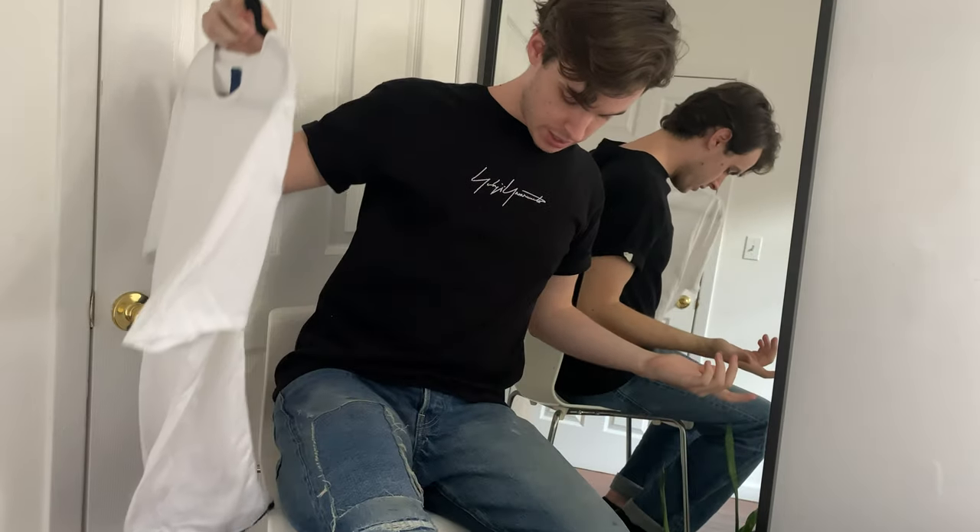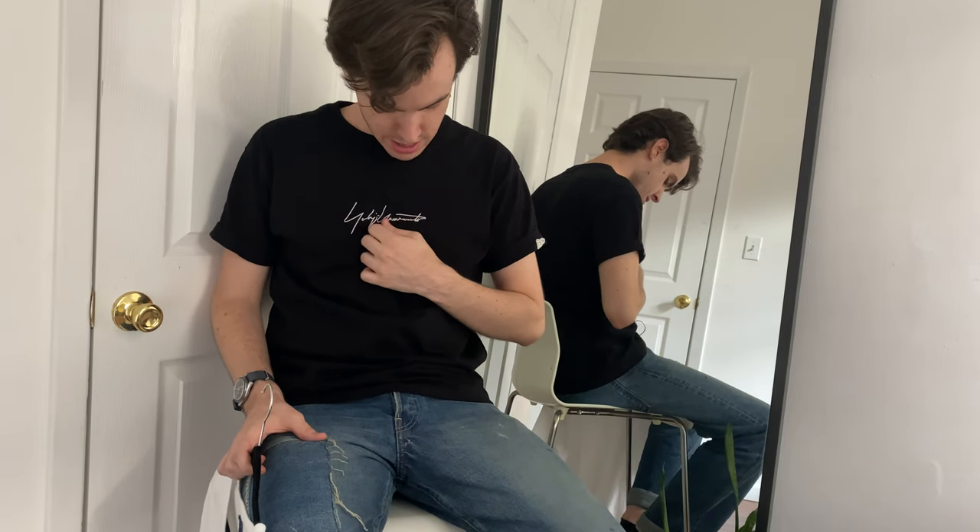I'm wearing a Yohji Yamamoto moto t-shirt today — he did a collab, I think it's a yearly collab, with New Era, the baseball hat company. They do baseball hats and t-shirts. I have this one from one of the collections and I really like the silver script on it. It also came out with blue script instead of silver, but I have the silver script version. And I'm wearing my trusty Visvim D14 jeans, which are super loose and super comfortable.